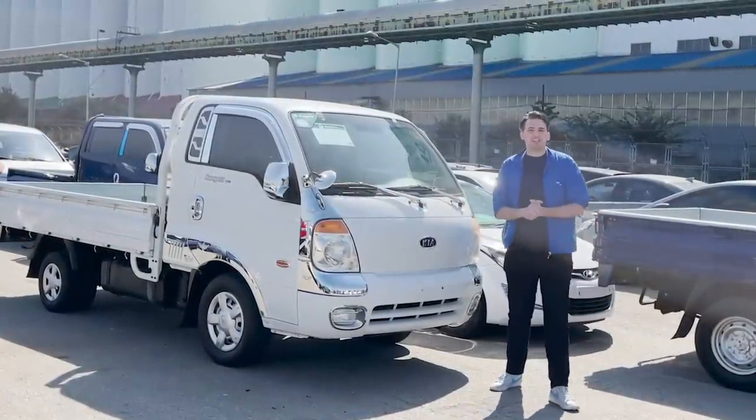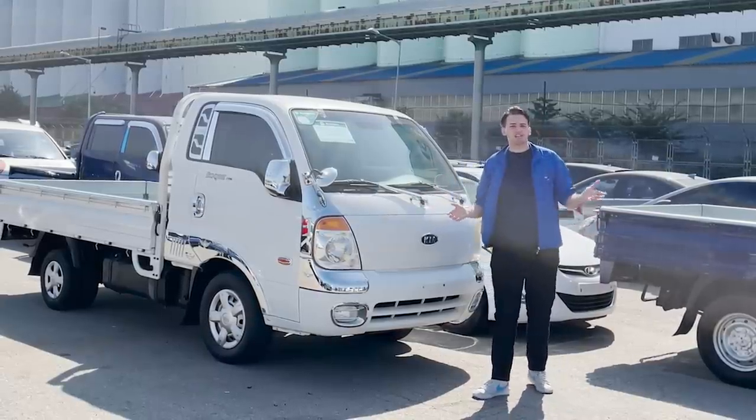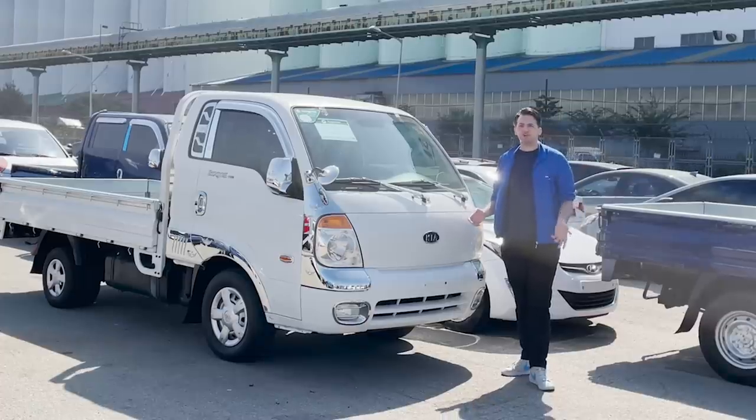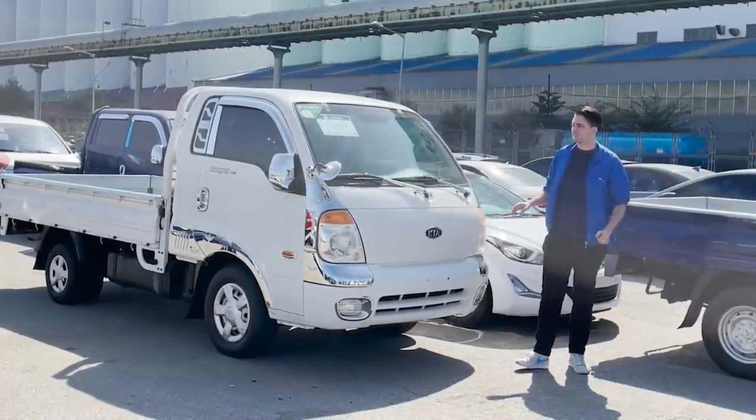Hello and welcome back with Otterwini. Today we're still at the Incheon port where we'll be loading several cars that are going to Latin America and Central America. Specifically in this case from Chile to the port of the UK.